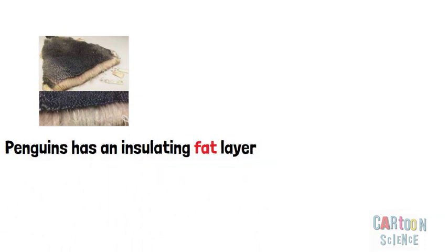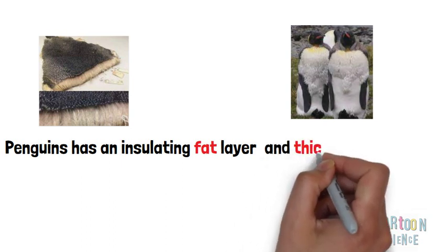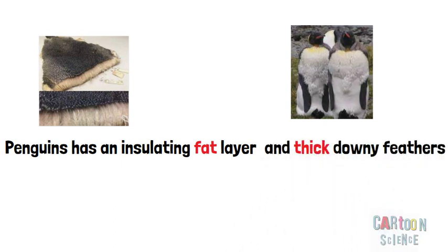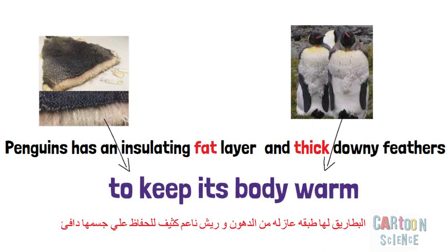Penguins have an insulating fat layer and thick downy feathers. The thick downy feathers and the insulating fat layer keep their body warm.